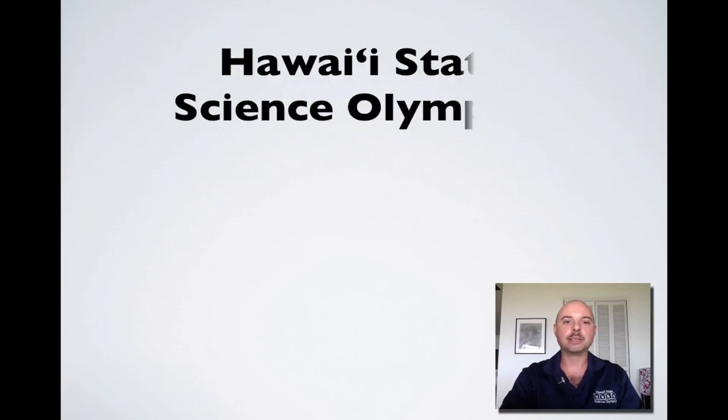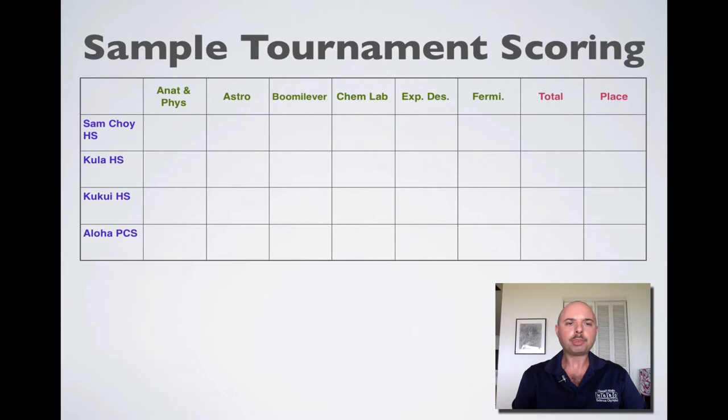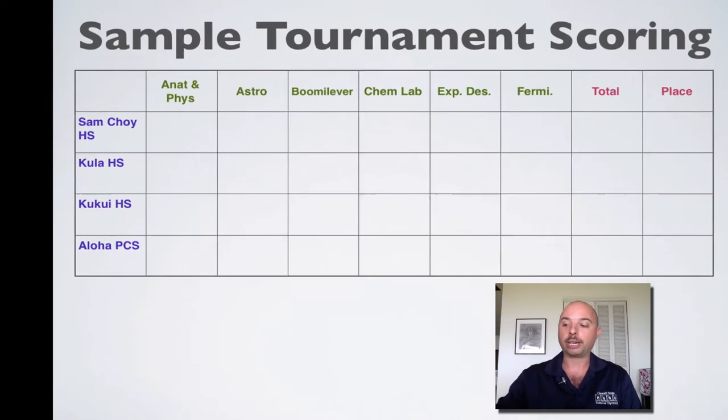Hi, this is Franklin Allaire again, State Director for the Hawaii State Science Olympiad, and I want to welcome you to Science Olympiad Basic Training Part 3. In this part, we're going to be focusing on what happens at the tournaments. One of the most common questions that we get is how we determine the winners of our regional and statewide tournaments, and to give us some focus, we're going to take a look at a sample tournament scoring here.